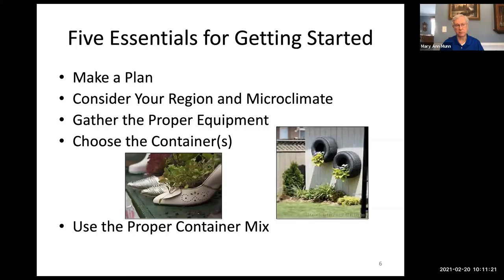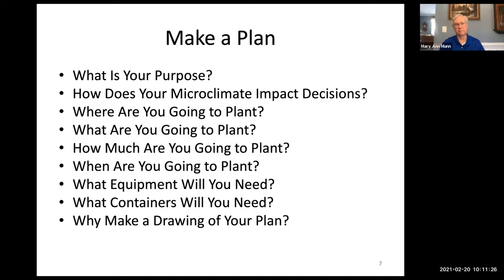When making a plan, determine your purpose, then determine the impact of your microclimate — because your microclimate will help you answer what you're going to plant, where, how much, and when. Plan what equipment and containers you'll need. I encourage you to make a drawing of your plans — it doesn't have to be an engineer's drawing, just a rough sketch — showing where your house, hardscapes, lawns, and gardens are.